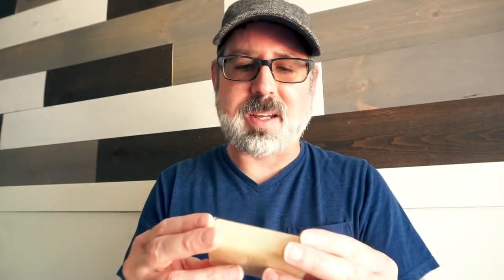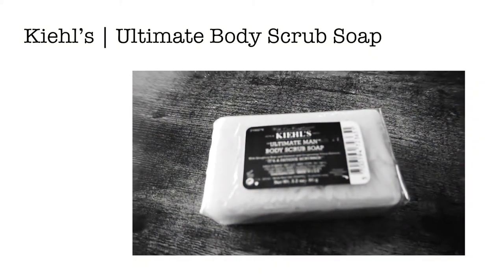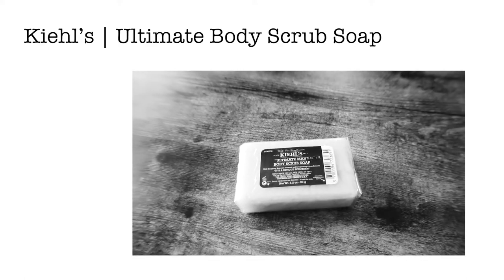The first one I believe is the April box, and it came looking like this. It came with a bunch of items and one of them I'm super excited about. The first one I got is this ultimate man body scrub soap from Kilns — I don't know how you say it — and it smells pretty good, very menthol-like, like shaving cream.